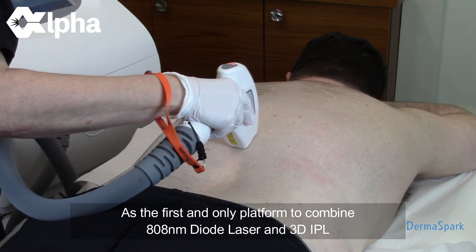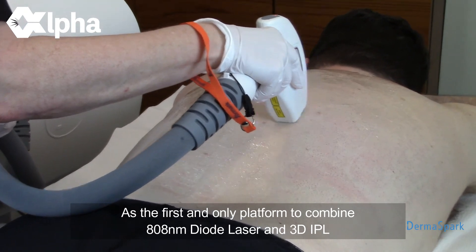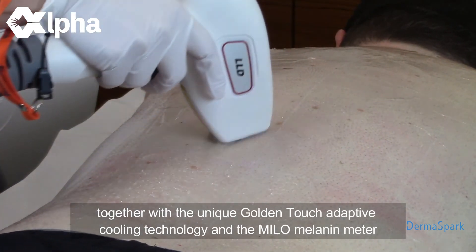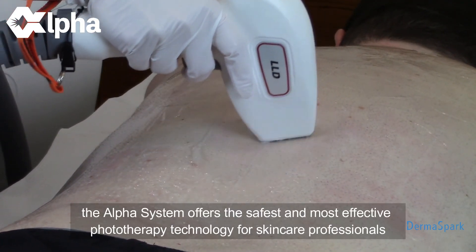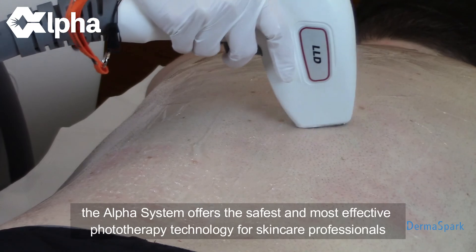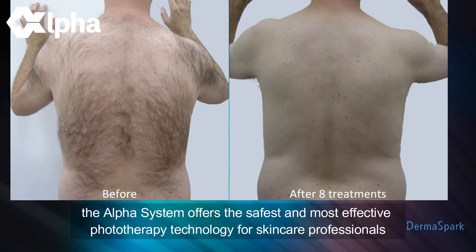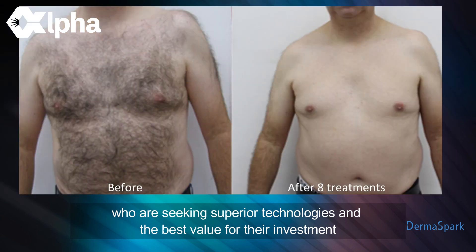As the first and only platform to combine 808 nanometer diode laser and 3D IPL, together with the unique Golden Touch Adaptive Cooling Technology and the MILO Melanin Meter, the Alpha System offers the safest and most effective phototherapy technology for skin care professionals who are seeking superior technologies and the best value for their investment.